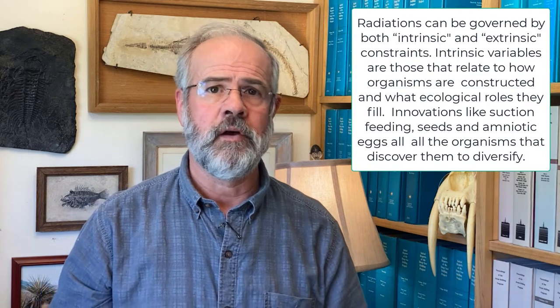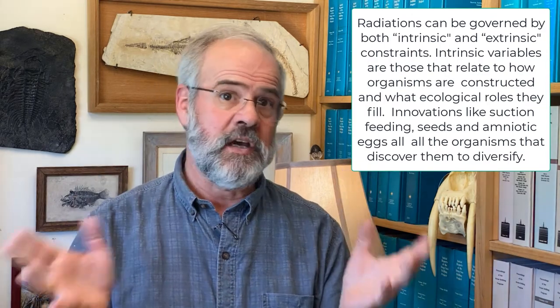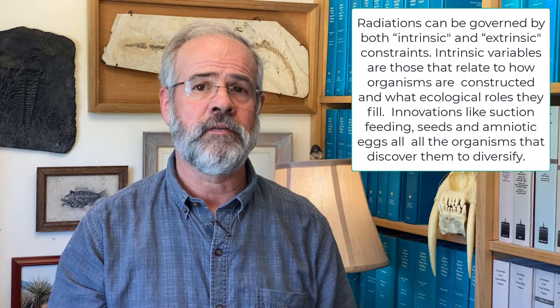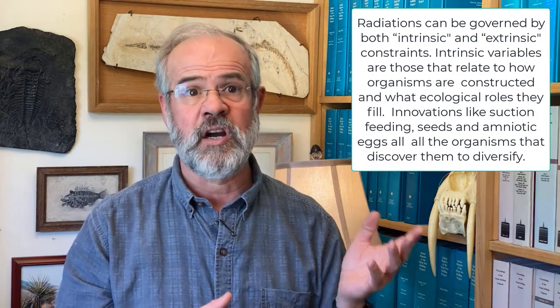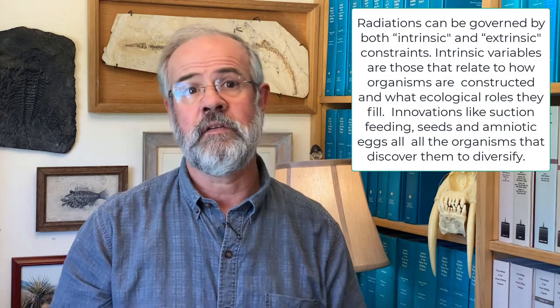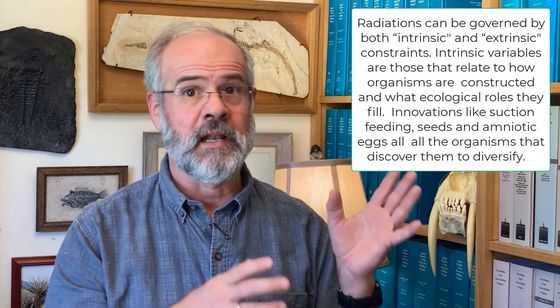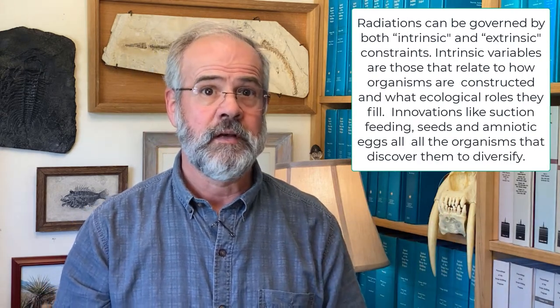The number of species that can be supported on Earth might be due to intrinsic constraints, namely aspects of how organisms are constructed and what ecological roles they fill. If organisms like fish discover a new innovation like suction feeding, they could exploit that new strategy to greatly increase their diversity. We've already talked about key innovations in other groups, like seeds in terrestrial plants and amniotic eggs in tetrapods — innovations that allowed plants and animals to take over the land surface, greatly increasing biodiversity.